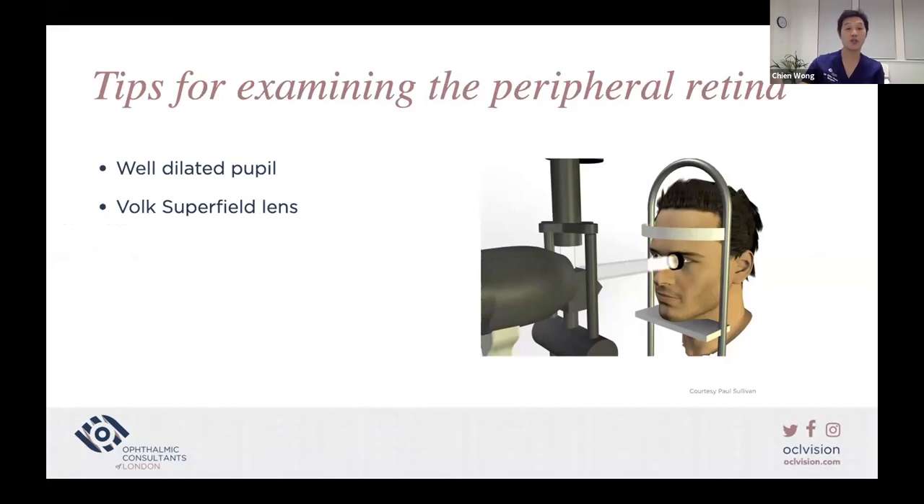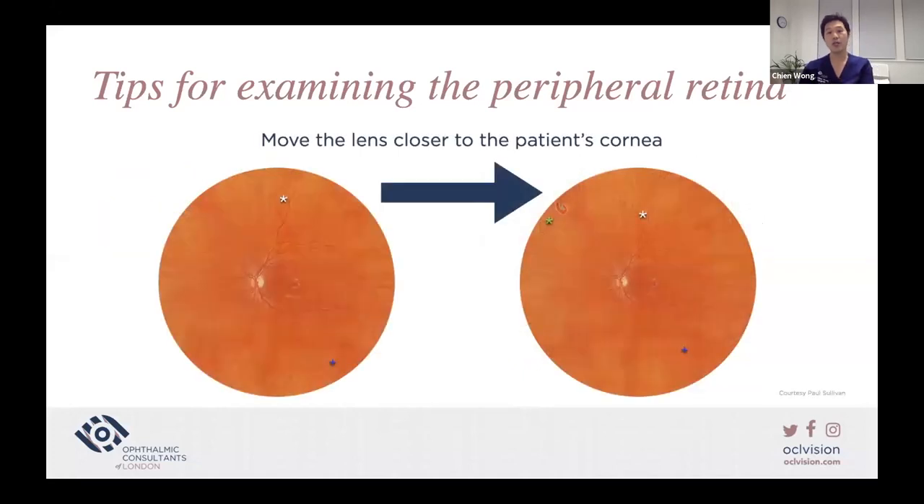When you see a patient with a suspected PVD and floaters, you need to examine the peripheral retina. A couple of tips for optimal examination: you want a well-dilated pupil — that is essential. I like to use the Volk superfield lens, moving the lens as close to the patient's cornea as possible. This can be tricky with patients wearing masks — I ask patients to put the mask just below the nose momentarily. As you get the lens closer, the image improves and a retinal tear then becomes visible.